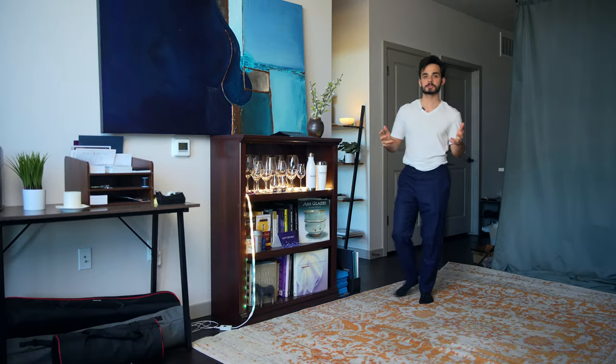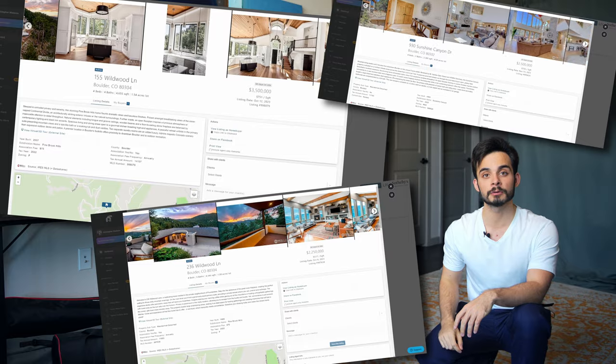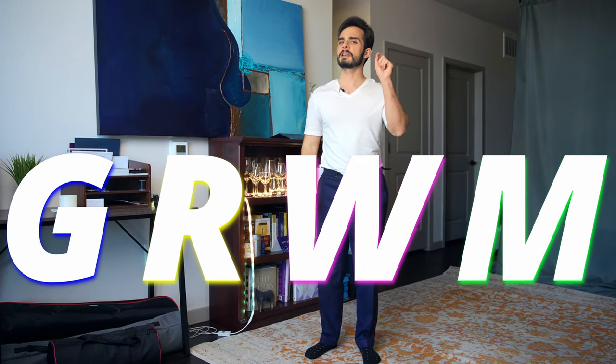Hello. Today is a very special day. I have a wonderful client flying in from out of state to take a look at some fabulous Boulder, Colorado homes. On this channel, I theorize, postulate, and pontificate plenty about classic and professional men's style, but what does that look like in action? How do I actually dress for my clients, and how does context affect the decisions I make when putting together an outfit? Get ready with me as I prepare for a day of work as a luxury real estate professional.